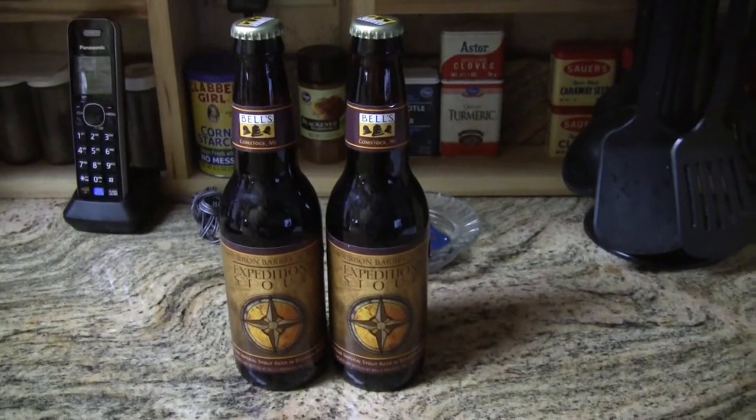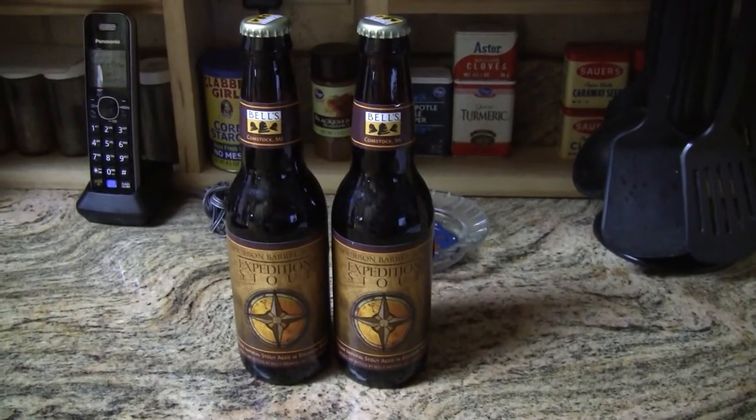We've got to get at least one of them into the fridge — let's go see what's in the fridge today, guys.